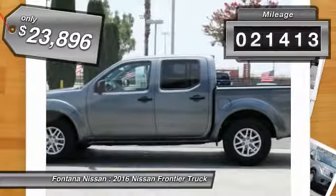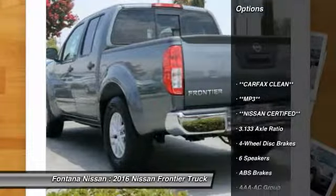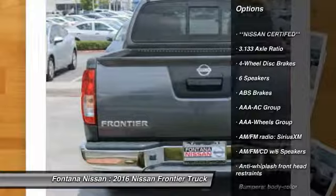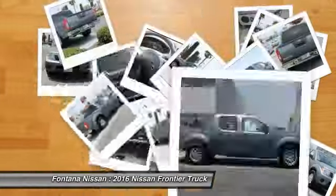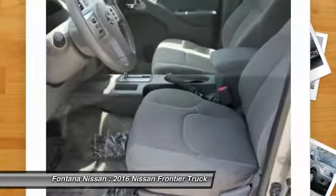This vehicle has less than 25,000 miles. Here are some of this vehicle's great options: dual airbags, four-wheel disc brakes, electronic stability control, AM-FM CD player with six speakers, overhead console, panic alarm, front bucket seats, cloth seat trim, driver vanity mirror, and front reading lamps.